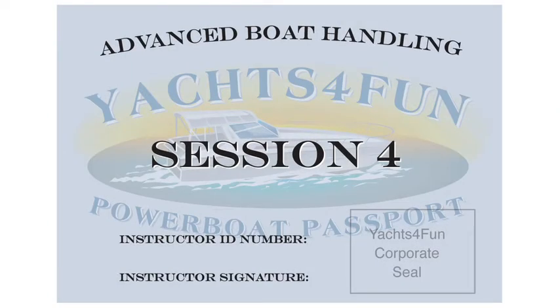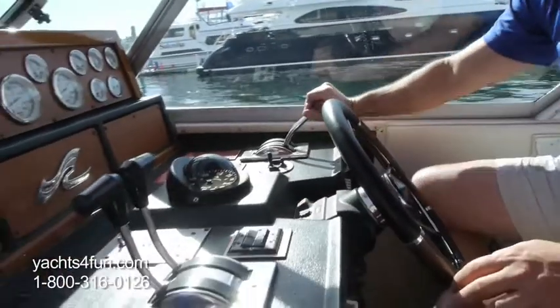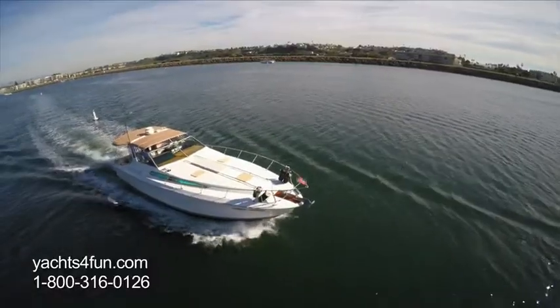Session four is advanced boat handling. We demonstrate skills using a combination of shifters, throttles, and wheel control to maneuver in wind and current.